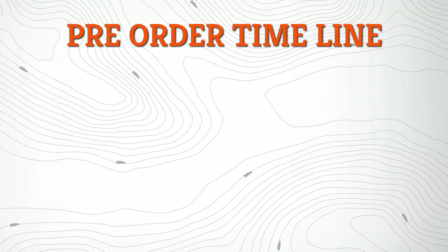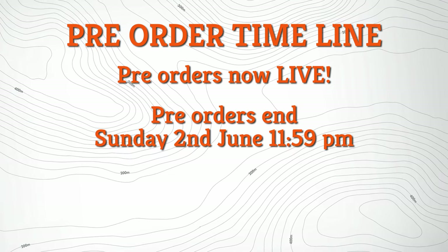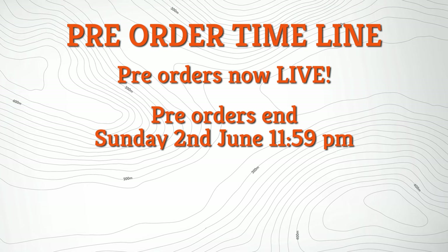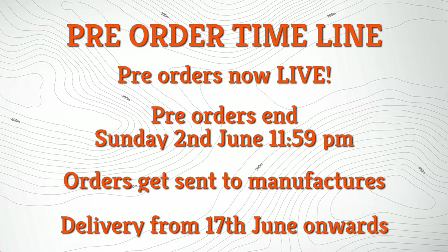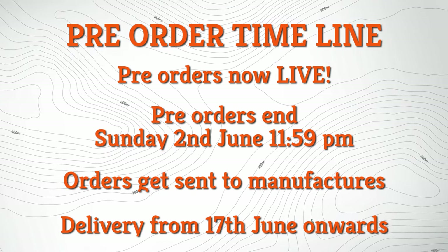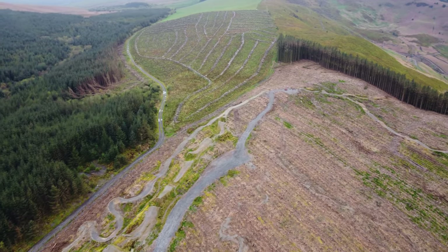Pre-orders are live right now and should have come out at the same time as this video. The pre-orders will end on Sunday the 2nd of June at 11:59 pm — essentially the end of the day on Sunday the 2nd of June. Once that finishes the orders will go straight to the manufacturers and we're intending to begin deliveries on or around the 17th of June, so you can expect to receive your products sometime that week. This is a limited run pre-order and once it closes you won't be able to order them anymore.